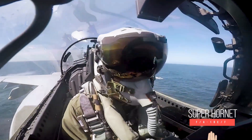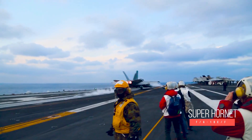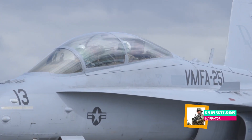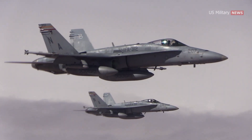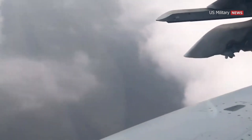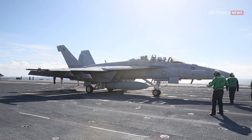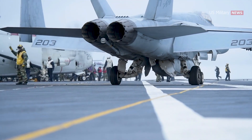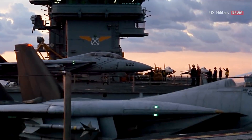Meet the F/A-18E/F Super Hornet, America's answer to advanced air combat. Developed as the United States military's first all-weather fighter and attack aircraft, the F/A-18 Hornet could take on traditional strike applications including interdiction and close air support without compromising its fighter capabilities. Over the years, the platform has been steadily improved, and in 1999 the F/A-18E/F Super Hornet entered service with the United States Navy as a replacement for the F-14 Tomcat.